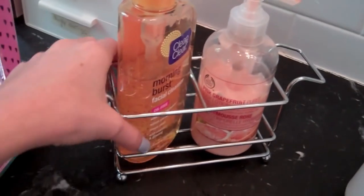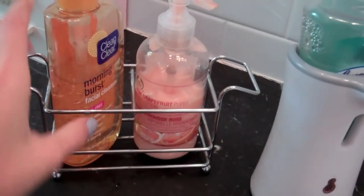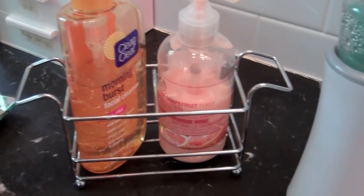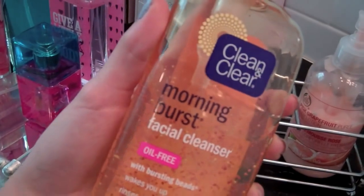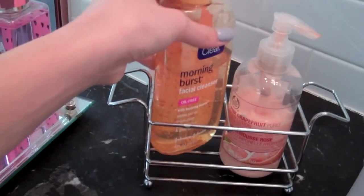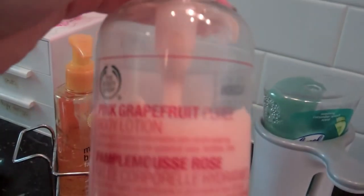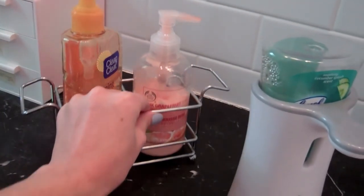Then here I have this little thing — I don't know where I got it, but it originally came with its own soap and lotion. I took those out and put in my face wash, which is the Clean and Clear Morning Burst Facial Cleanser. This is really good in the morning — it wakes you up. And then I have my favorite lotion, Pink Grapefruit from The Body Shop.